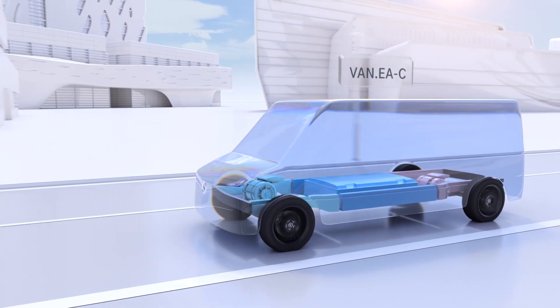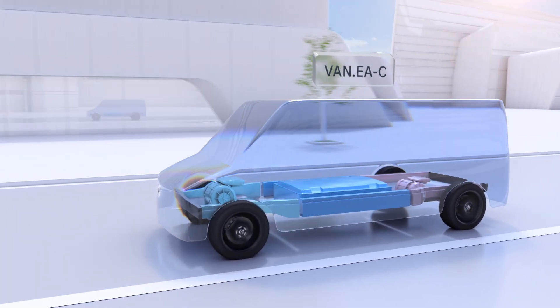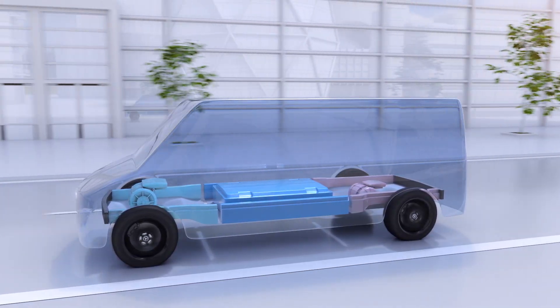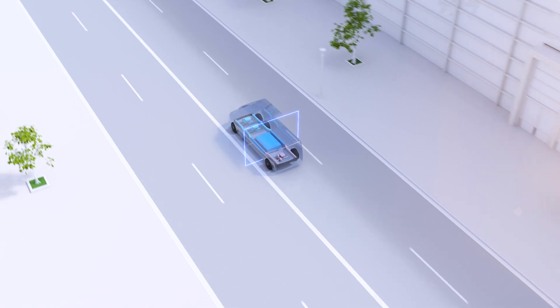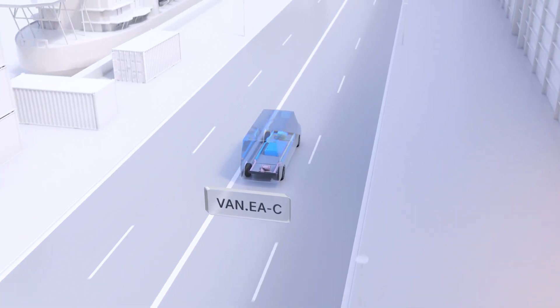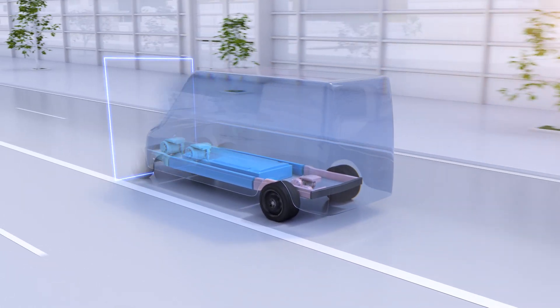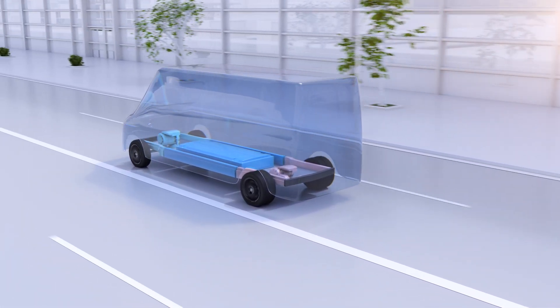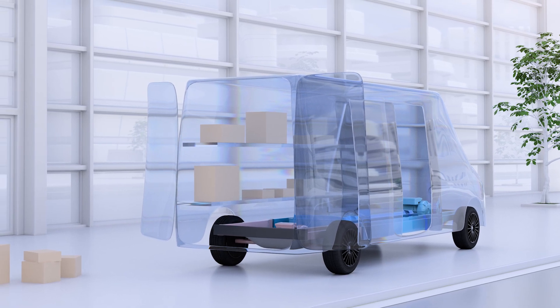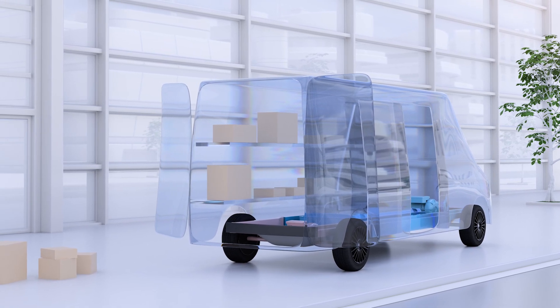VanEA-C stands for Commercial Vans in the mid-size and large segments. It is the ideal base for customers who value efficiency, reach, and payload. VanEA-C large offers space for almost every commercial need, even for customers who need more space than average. With its modular and scalable design, the architecture is tailor-made for different configurations and upfitter solutions.